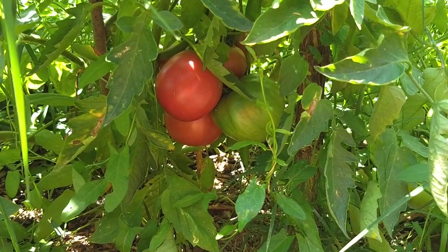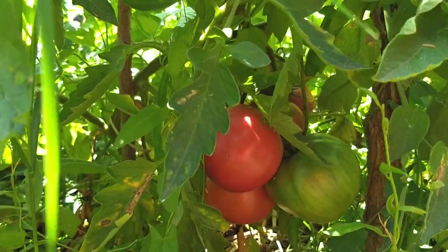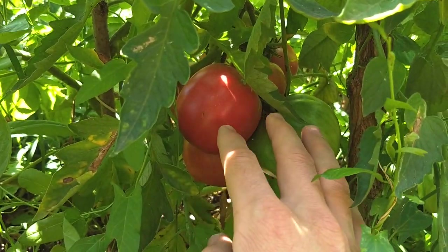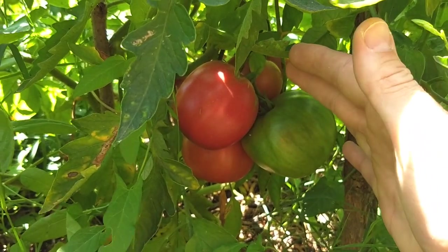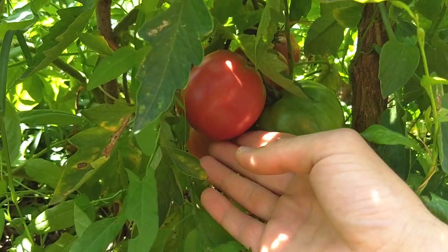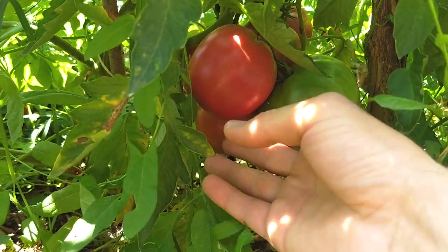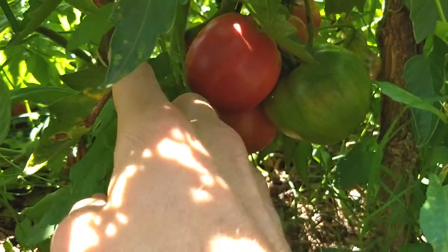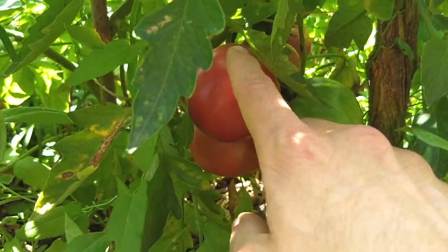Welcome back to Conscientious Omnivore. I'm Pal, and I'm really excited to show you that some of the tomatoes are really starting to ripen. I've got some really nice ones here — I've been lucky enough to get two already that we've eaten, and both my wife and I agreed they were pretty much the tastiest tomatoes we've ever had. This is what tomatoes are supposed to taste like — not the stuff you buy in the store. These are just so wonderful.